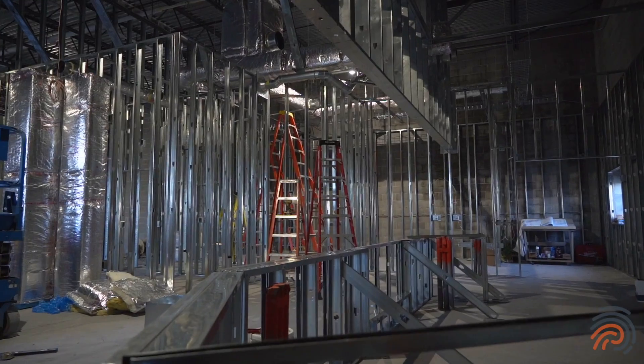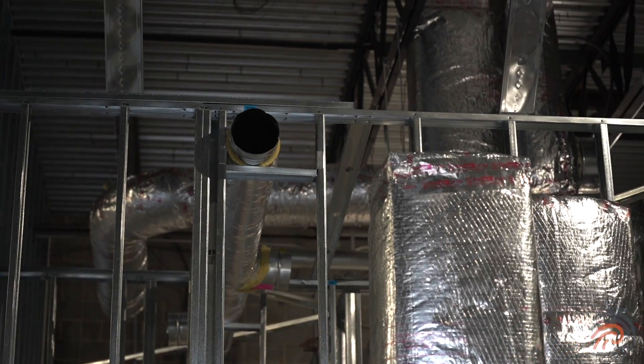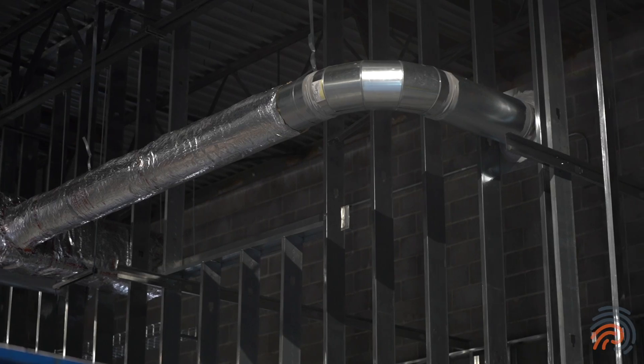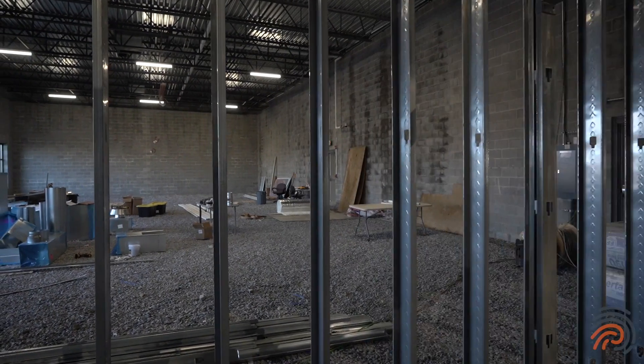Jersey Mike's here is well on its way. We got the rough framing finished yesterday. The mechanicals, electrical rough-in, mechanical rough-in, and plumbing rough-in will be next week. So the next time you come up here, hopefully there will be drywall hung in the Jersey Mike's and everything else will be finished up.